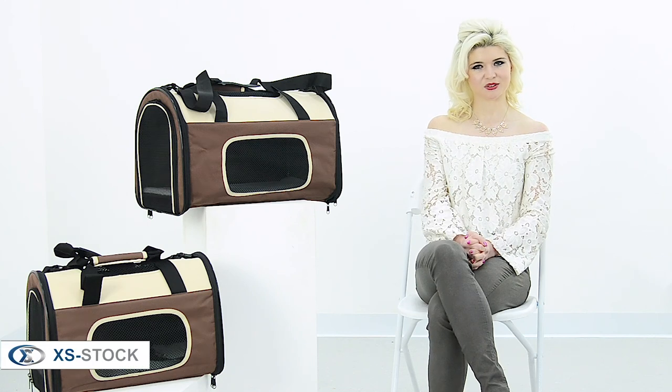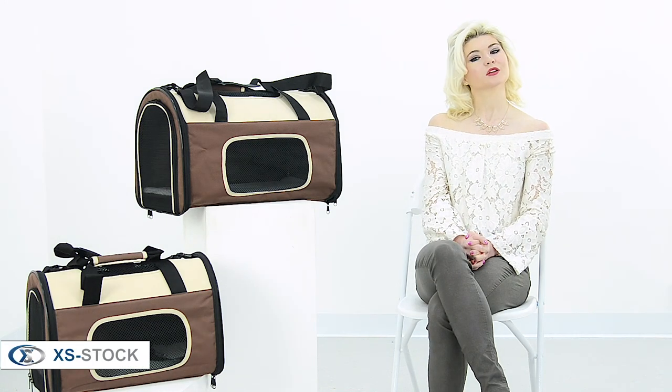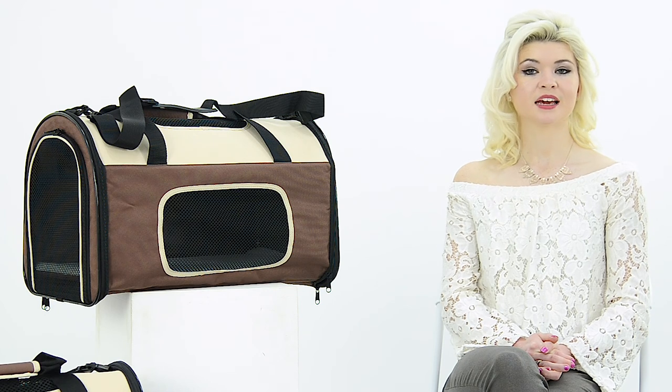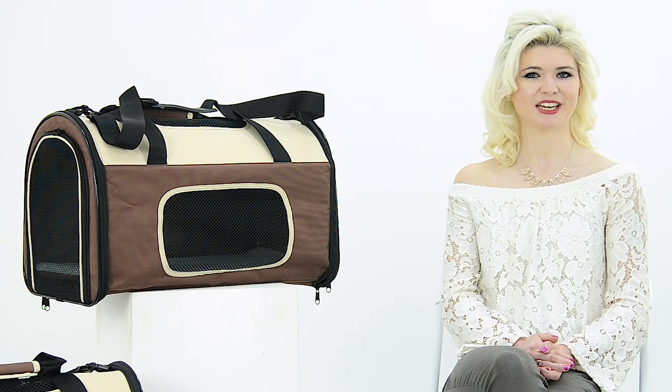Hi, I'm Danielle with XS Stock. Today we're going to take a quick look at the Pet Premium Carriers. This lightweight, ventilated and durable deluxe carrier ensures your furry friend can travel in comfort just like you.